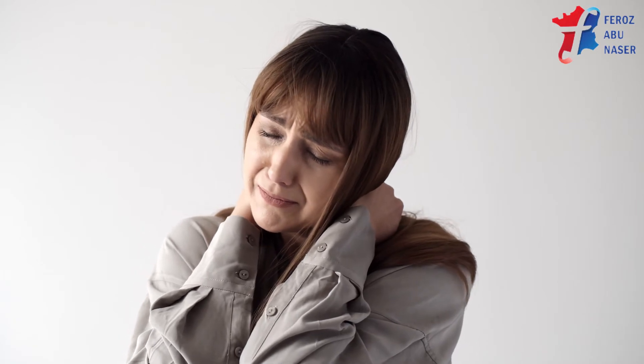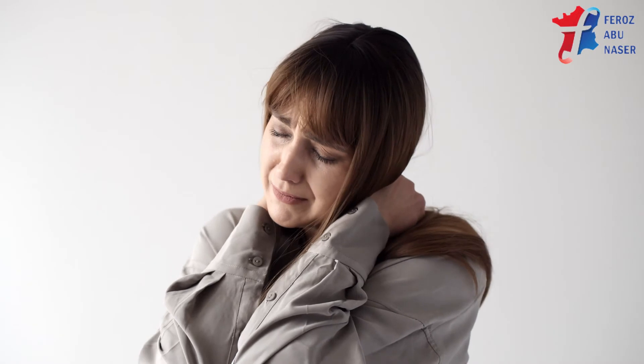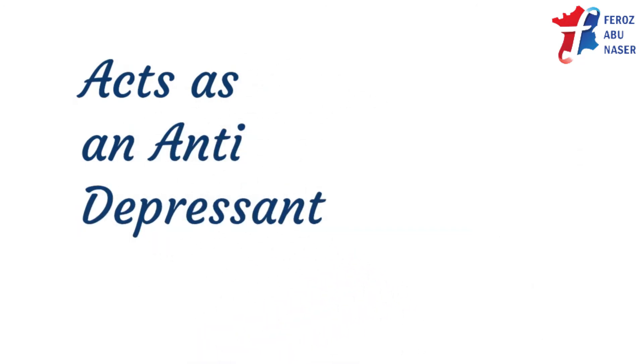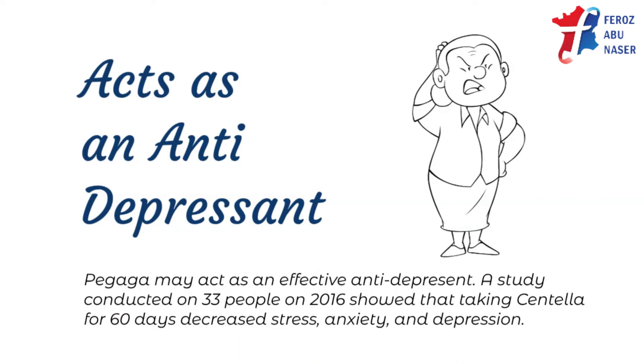Sleep deprivation can cause anxiety, oxidative damage, and neuroinflammation. A 2013 review of anti-anxiety herbal medicines concluded that Pagaga has an acute anti-anxiety effect. Pagaga may also act as an effective anti-depressant. A study conducted on 33 people in 2016 showed that taking Centella for 60 days decreased stress, anxiety, and depression.